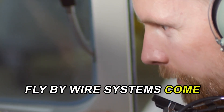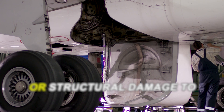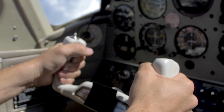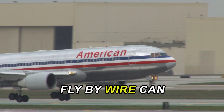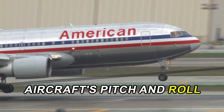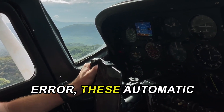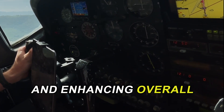Fly-by-wire systems come equipped with automatic protections that significantly enhance flight safety. These protections prevent pilots from executing potentially dangerous maneuvers that could lead to loss of control or structural damage. For example, the system can limit the bank angle during turns, ensuring that the aircraft does not exceed safe operational limits. Additionally, fly-by-wire can automatically adjust the aircraft's pitch and roll to maintain optimal flight conditions, even if the pilot inadvertently pushes the controls too far. By reducing the likelihood of human error, these automatic protections play a crucial role in minimizing the risk of accidents.